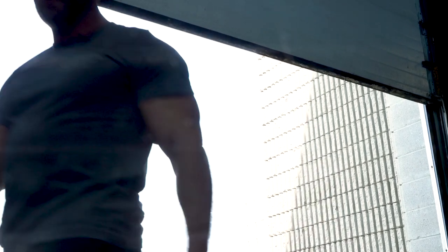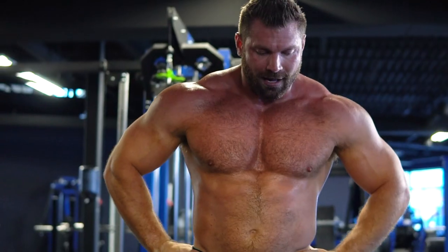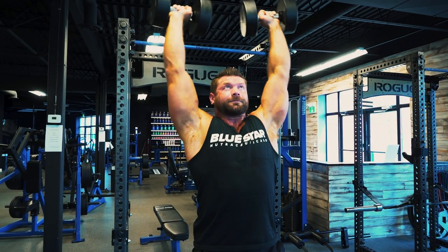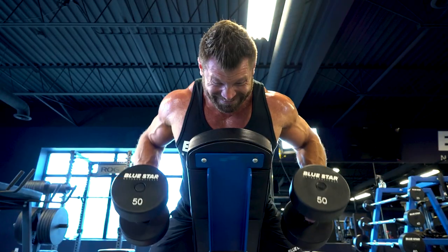Big broad shoulders are one of the most noticeable features of a muscular physique. Not only do they look great poolside, they stand out in a tee and they make the biggest difference in how muscular your upper body looks. Today I'm running you through my five favorite — and what I consider to be the best — dumbbell exercises you can perform for building bigger, stronger shoulders.